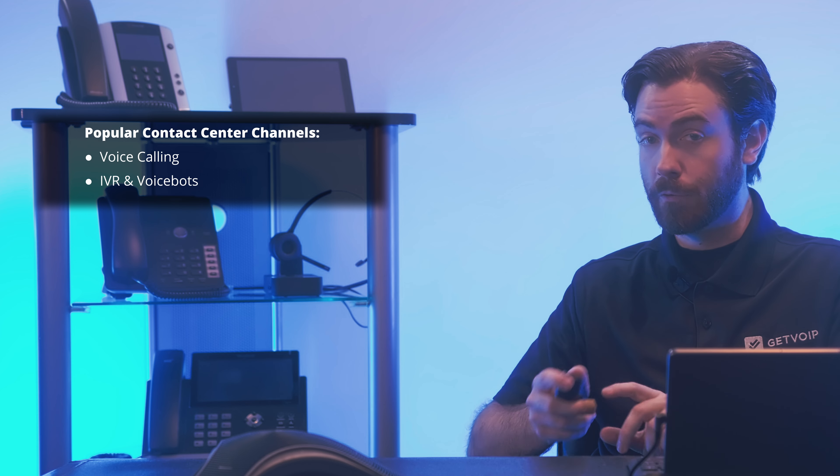Next, we have IVR and voice bots. IVR, or interactive voice response, is a voice-based self-service tool that lets customers direct their own calls by responding to pre-recorded call menu prompts. Admins can design IVR call flows in a drag-and-drop interface and add business hour and call routing rules, assign ring groups to call queues, and forward unanswered calls to internal or external phone numbers and voicemail systems.